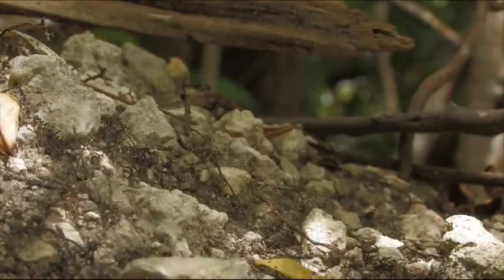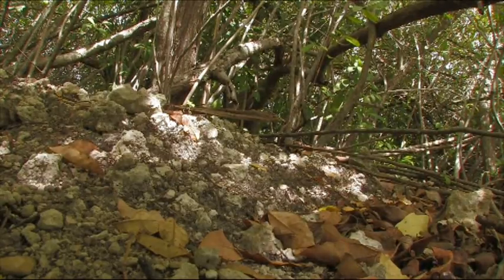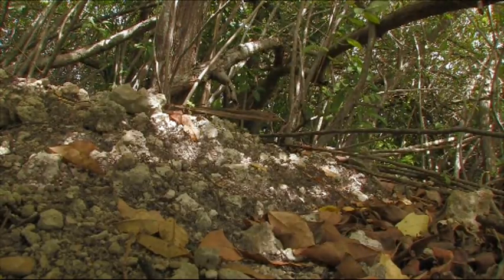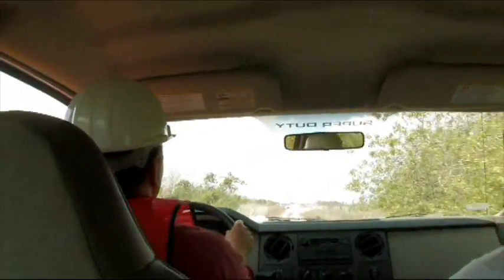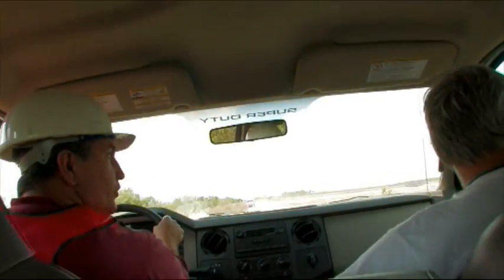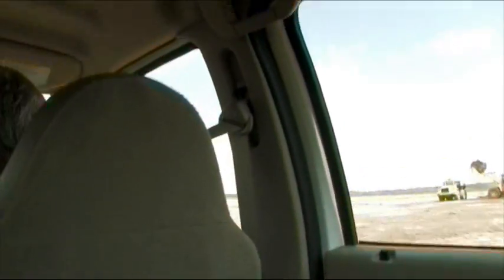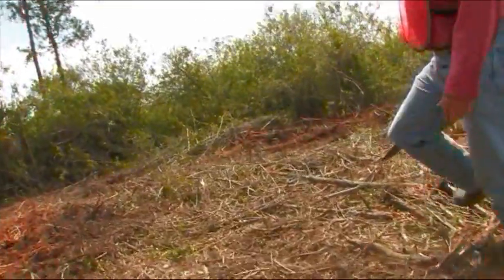The most critical part of this restoration to make it successful is to remove as much as technically feasible all of the soil down to the bedrock that we can. Once we get rid of this, I would really like to see a short hydroperiod prairie dominated by the muley and sawgrass.